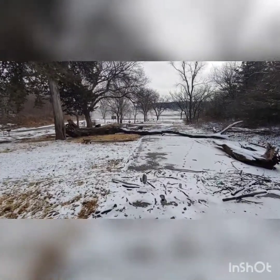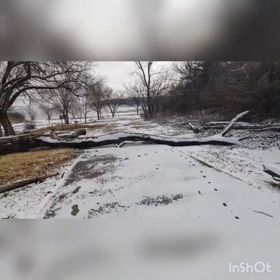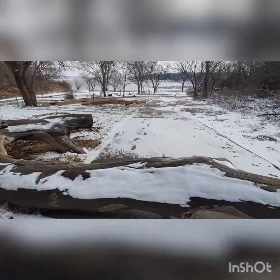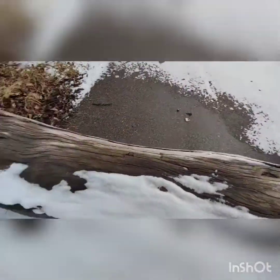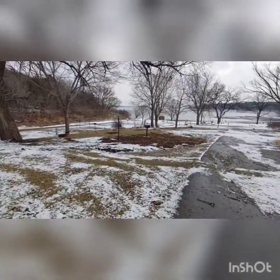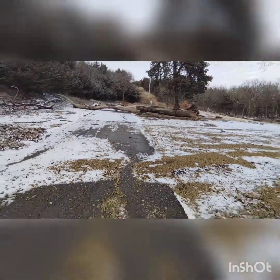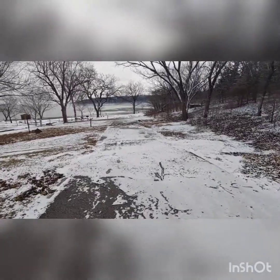Look at that monster. That's a big tree. Oh yeah, that thing is huge. Let's see where the waves crash the rocks up — different levels it was at.